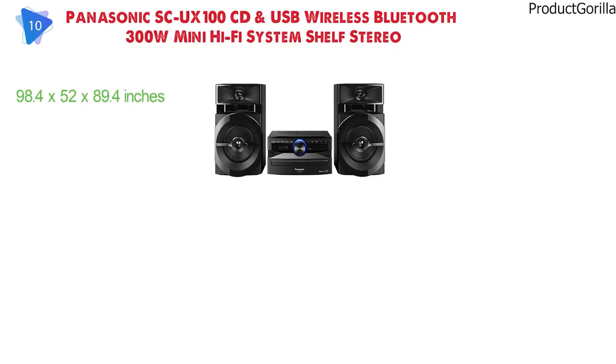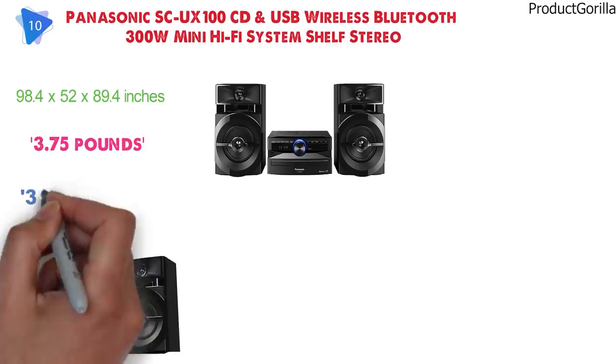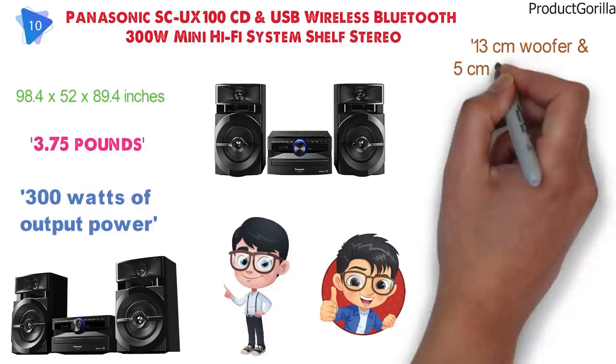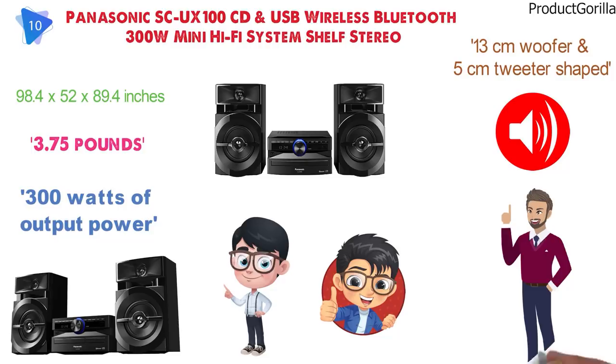With its newly designed two-way speaker design and 300 watts of output power, this luxe compact Mini System delivers powerful bass and bright balanced audio. The speaker units use a 13-centimeter woofer and a 5-centimeter tweeter shaped to emit full expansive sound. The premium design is enhanced by luxurious materials, a matte black finish with gloss accents, and an adjustable aluminum feature.